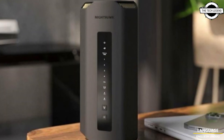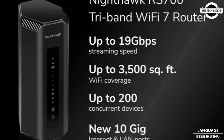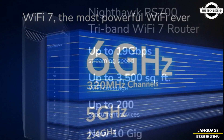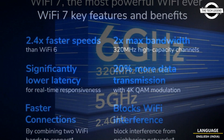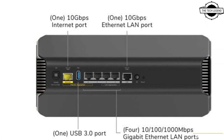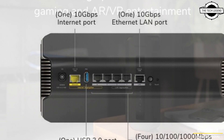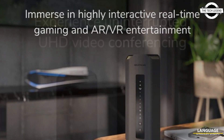Netgear has expanded its Nighthawk router range with the release of its first ever Wi-Fi 7 model, and it offers exceptional speed with a maximum wireless bandwidth of 18.7 Gbps, which is more than twice as fast as its predecessors. The new router leverages Wi-Fi 7 technology to offer reduced latency, increased capacity and better load distribution.